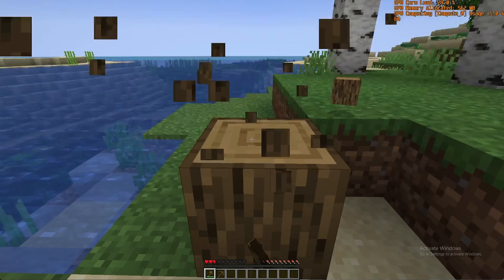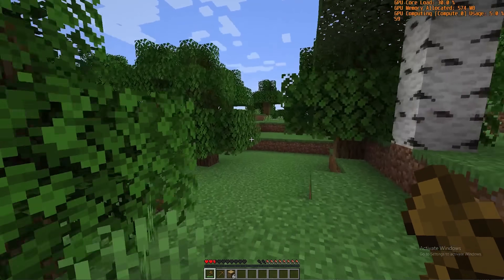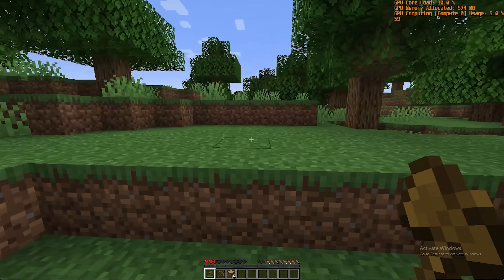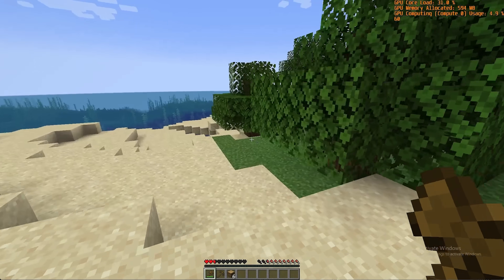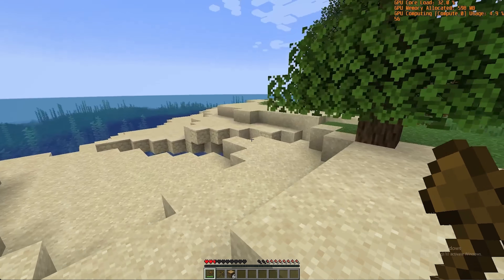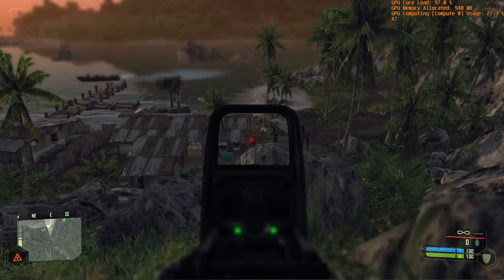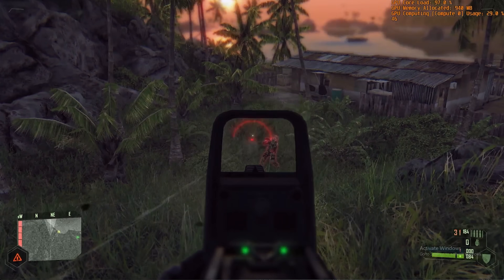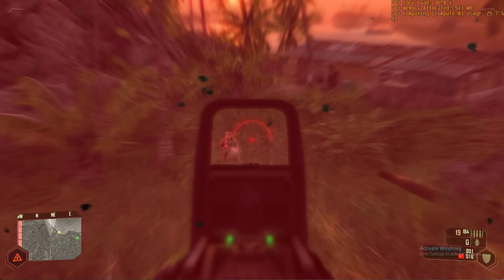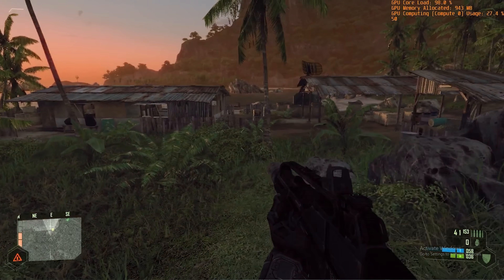Starting off, Minecraft had no trouble at all running at 1080p and 60 frames per second at just 25 watts of power. In theory, that means the Grid M40 would be capable of running eight individual instances of Minecraft on just 200 watts total — a result I definitely did not expect. The Grid M40 was also capable of running Crysis at 1080p, high settings, and an average of 56 frames per second. Sure, it's not the most demanding of tests, but it's still an impressive result.